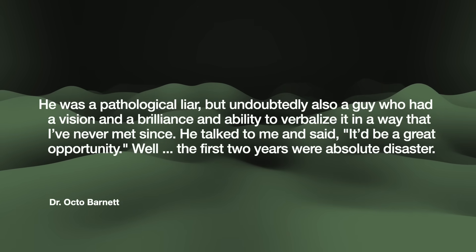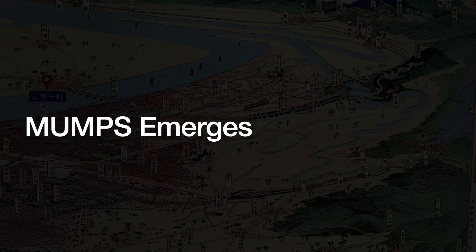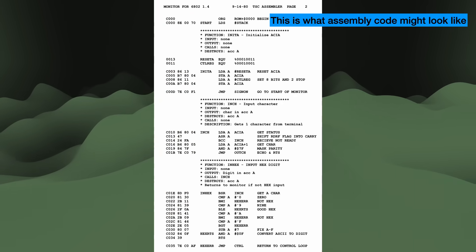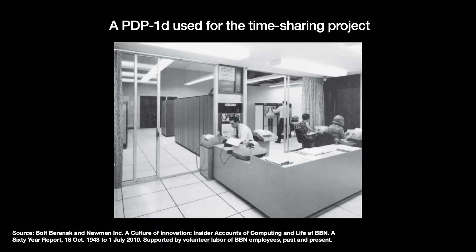The first two years were an absolute disaster. The whole project was written in assembly language — basically low-level machine code. They were using Model 33 teletypes, essentially electromechanical printers connected to a large PDP-1 computer. Programmers wrote scarcely readable code on paper tape and fed it into the teletype, and debugging literally meant cutting out pieces of that paper tape. So between having BBN write the program, deploying it to hospital staff, collecting feedback, and working on changes, the feedback cycle took a rather long time.